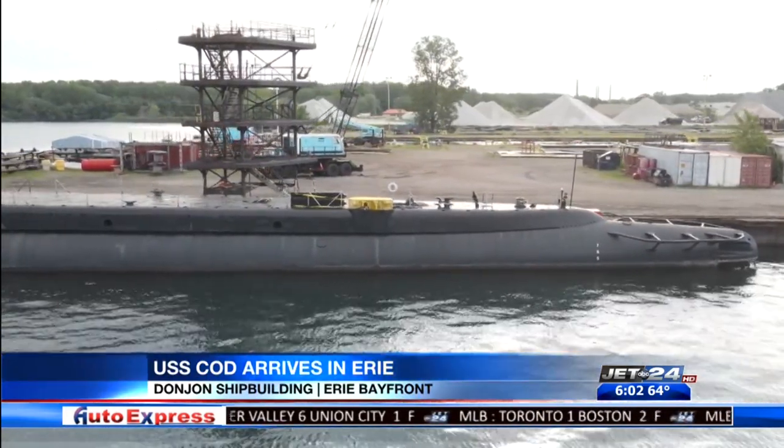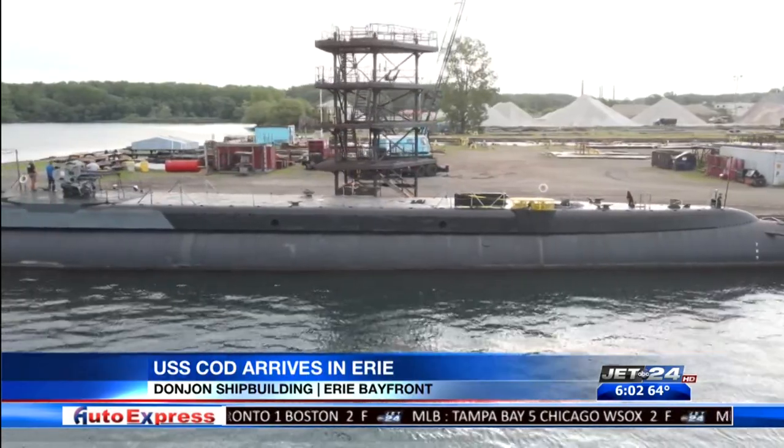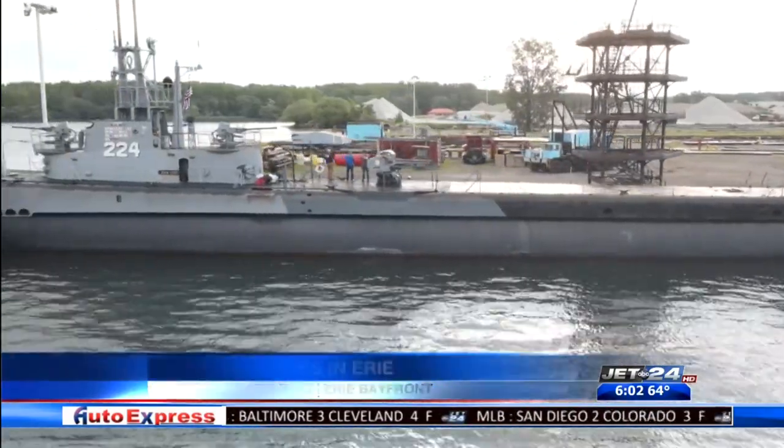The GM of Don John says the Cod will be placed above docking blocks. They will de-water the dock and the sub will be set down on the blocks for six to eight weeks of dry dock repairs.